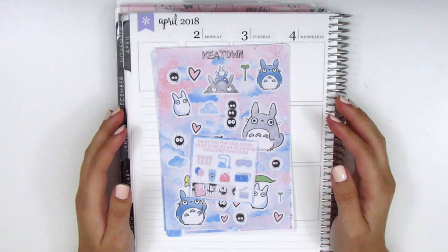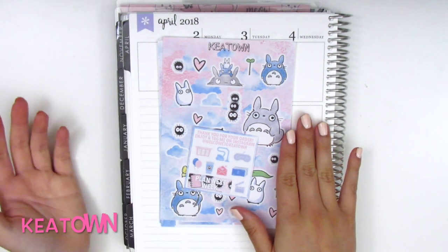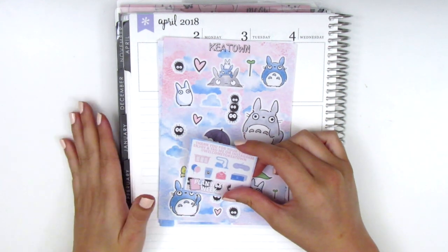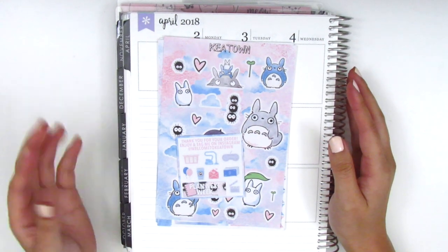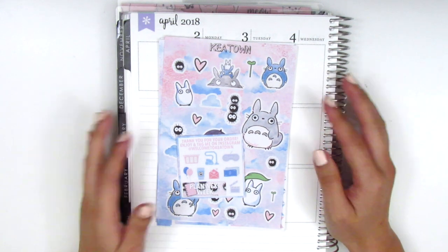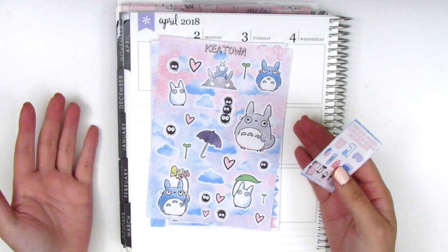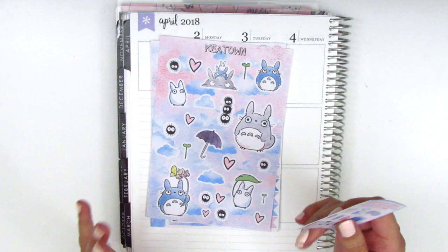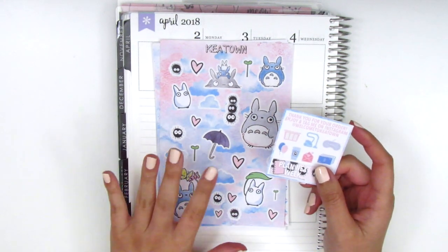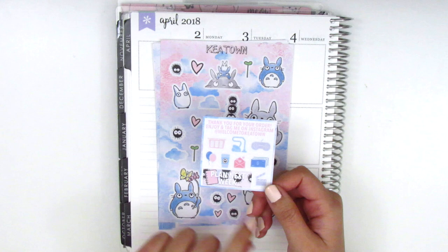These next stickers I purchased during the Planner Boss Collective sale, and I'm so excited. This is from a shop called Ka-Town — I'm not sure how to pronounce it — but it's been on my radar for a while. It's very unique; the guy who owns the shop draws all of the kits and they're themed off Disney movies, anime, superheroes, and so many different types. The one I picked up is Totoro, which is a movie I pretty much grew up on, so it has a very special place in my heart.